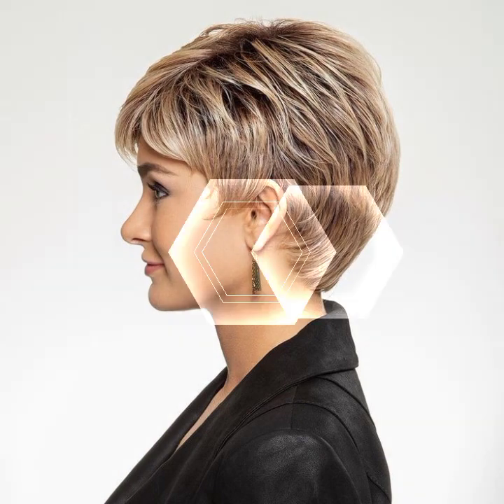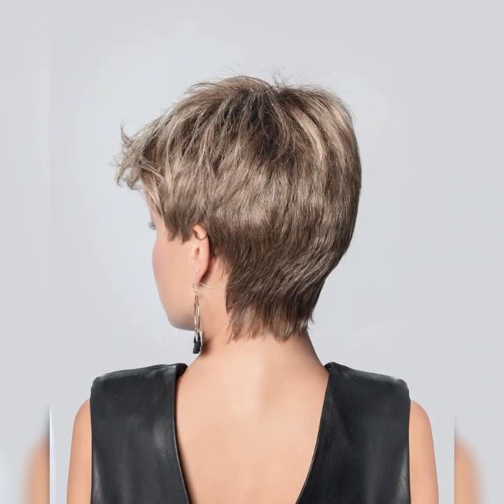The layered bob: if you are looking for some extra movement and texture, the layered bob is the way to go. It adds dimension and volume to your hair, giving it a more playful and youthful vibe.